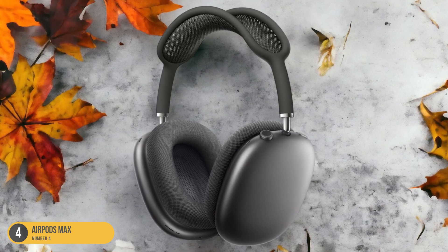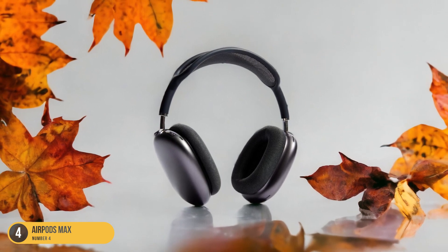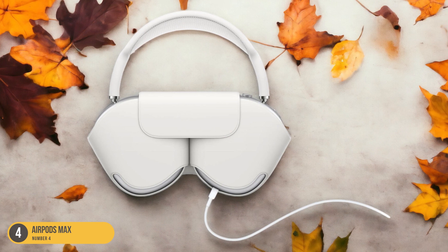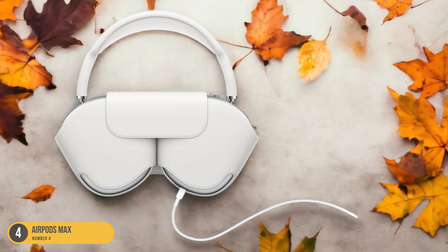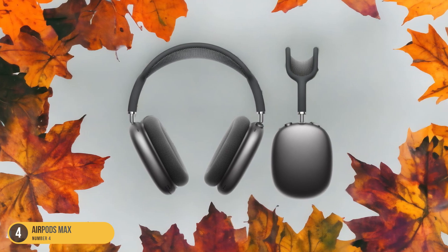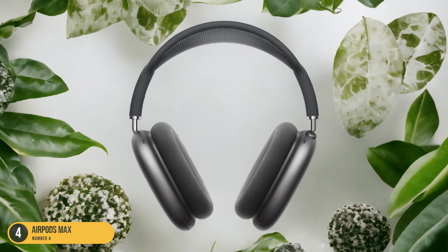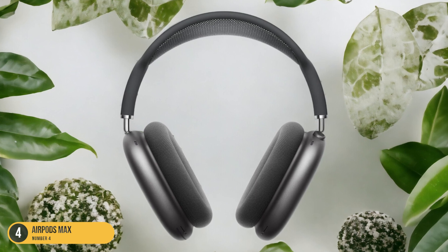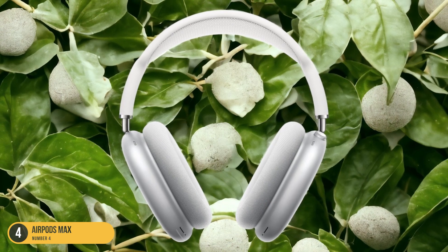The build quality is exceptional, with a sleek design and premium materials that make these headphones both stylish and durable. One of the standout features of the AirPods Max is their ability to deliver spatial audio, creating a truly immersive listening experience. Whether I'm watching a movie or listening to music, the sound feels like it's coming from all around me, making me feel like I'm right in the middle of the action. While they come with a hefty price tag, the AirPods Max more than deliver on their promise of premium sound quality and cutting-edge technology.